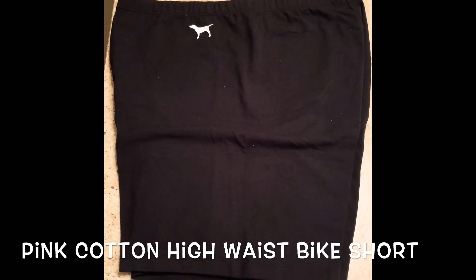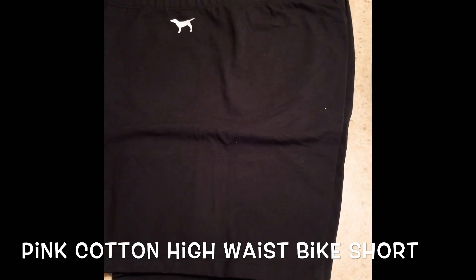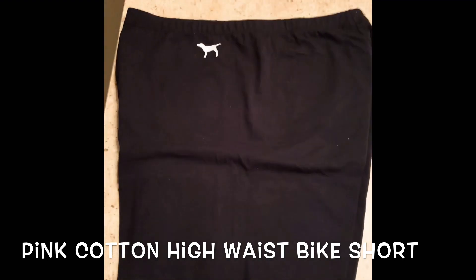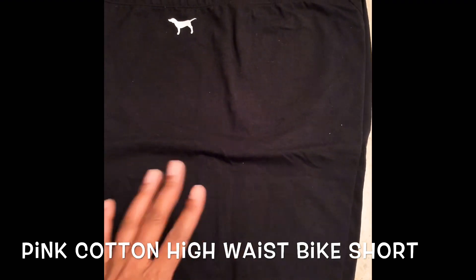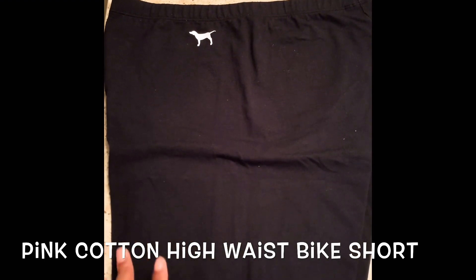These are one of the two pairs of biker shorts I got from PINK. They're having a semi-annual sale and I got lucky because the day I happened to go on the website they were five dollars each. So I got two pairs — I got this one in gray.